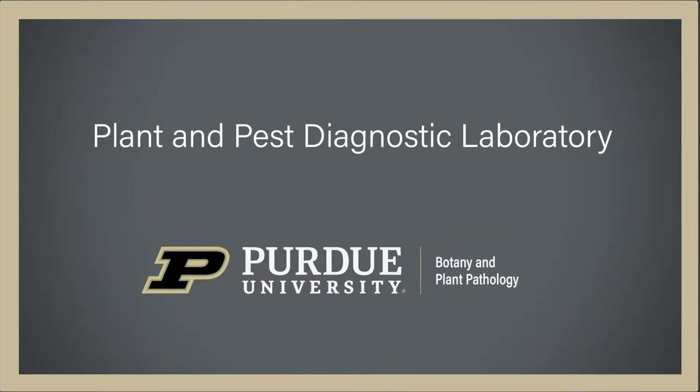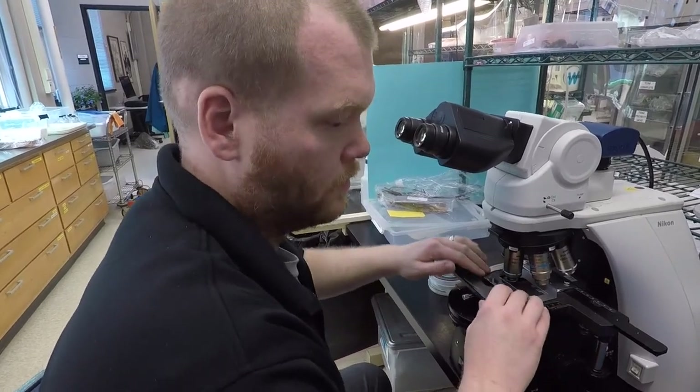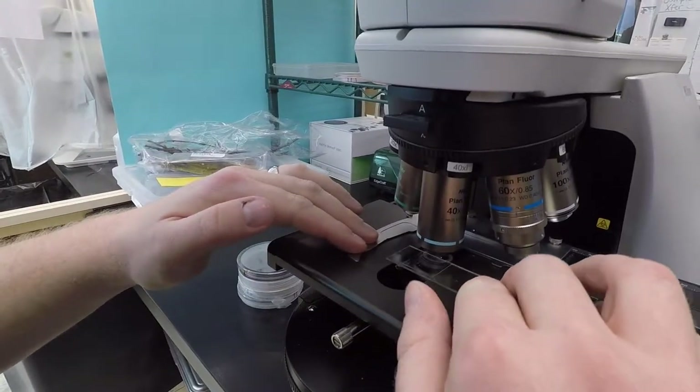The Purdue Diagnostic Lab accepts plant and insect samples from all over the state, and we also have permits to allow receiving samples from the 48 continental US states. We get a very wide range of samples — from field crops to turf to ornamentals, fruit, nut crops, anything like that that may be growing in the state, as well as samples from across the country. We had more than 300 samples last year from outside the state of Indiana.